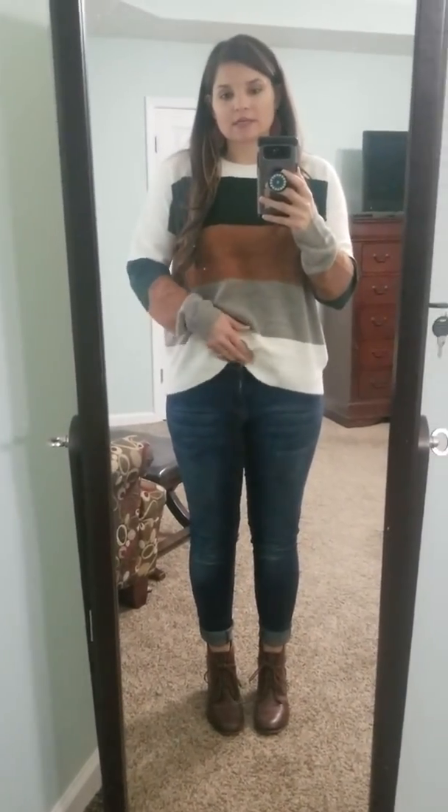I love, love, love this sweater. I've also seen it kind of worn like this, tucked in a little bit, which is super cute as well.